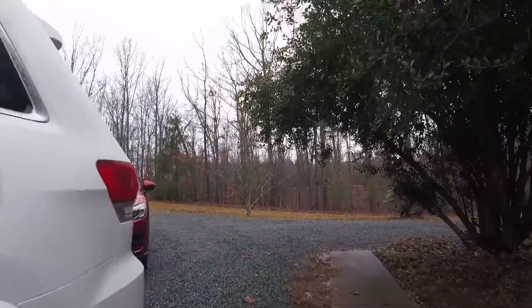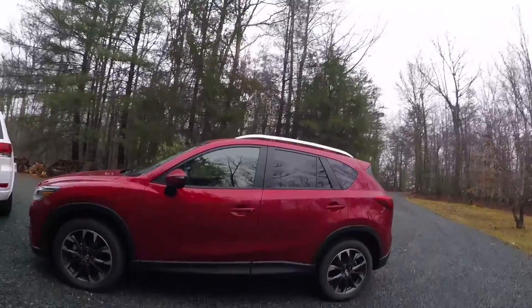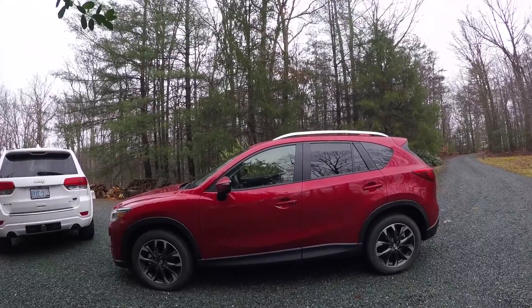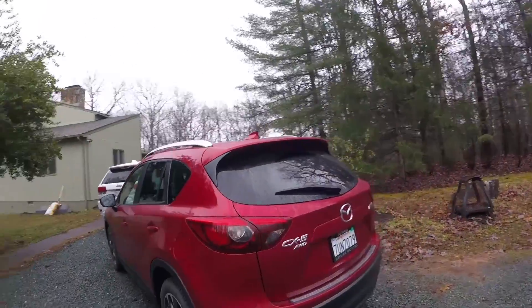It's another day and another car. Here we have — believe it or not — not the 2017 CX-5, but the 2016.5 Mazda CX-5, and as you can see this is the Grand Touring model, all-wheel drive.